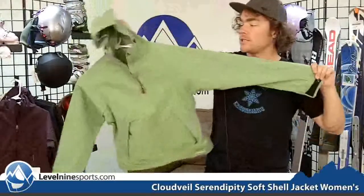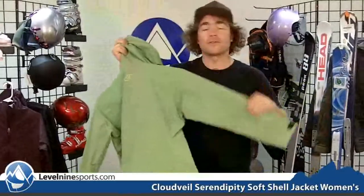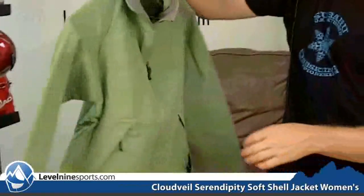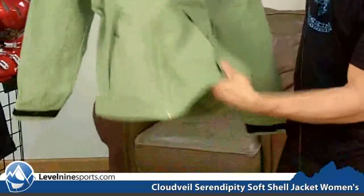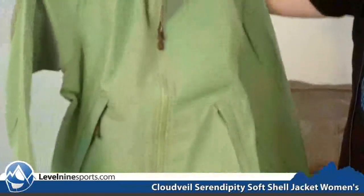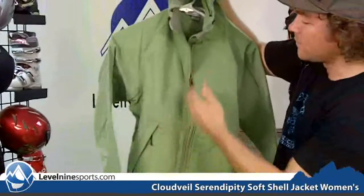It's nice and stretchy material, you can tell it's got a lot of that. And it's definitely going to give you a level of waterproofness, which is why softshells have become so popular these days. It's definitely got a thin softshell with just a slight fuzzy liner. You can see there are some nice pockets here, and it's a full zip down.